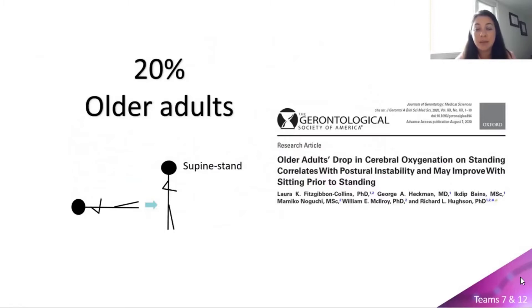However, in 20% of community-dwelling older adults, cerebral oxygenation does not fully recover. And in these same older adults, they demonstrate a large enough postural reduction in cerebral oxygenation to negatively impact postural stability, a known predictor of falls in older adults.